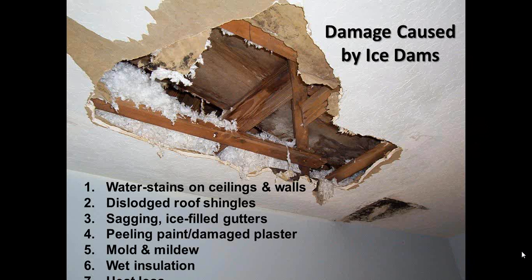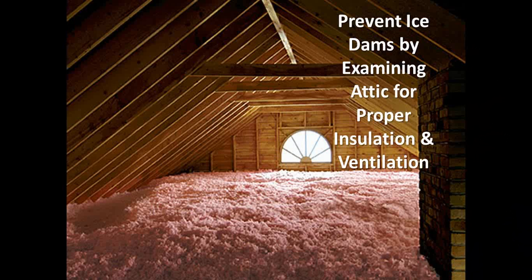Insulation is really underrated and neglected by a lot of homeowners because it's not something that's seen. When we talk about ice damming, we also need to address the removal of ice dams, which is something that is very tricky.